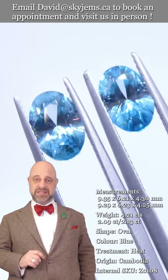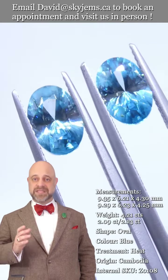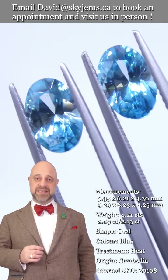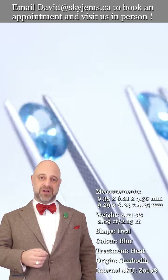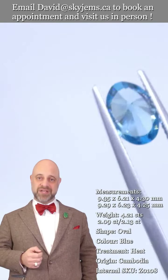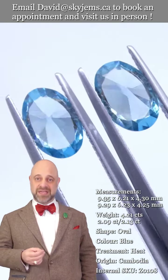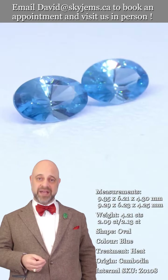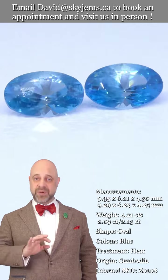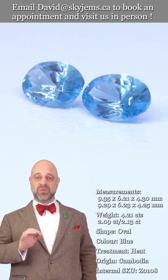Skygems.ca has been selling gems and jewelry online since 1999, and selling gems and jewelry in Canada since 1967. My grandfather was in the jewelry business long before that in Lebanon. Three generations of experience and 25 years online have taught us that gems and jewelry must be seen in person and held in your hand to truly understand them. That's why we have a 30-day, no-questions-asked money-back guarantee.